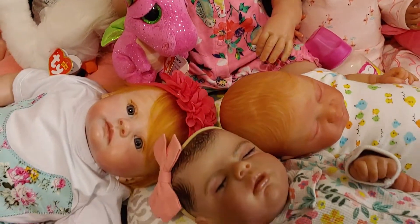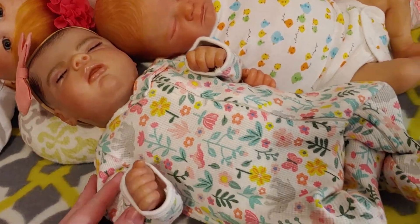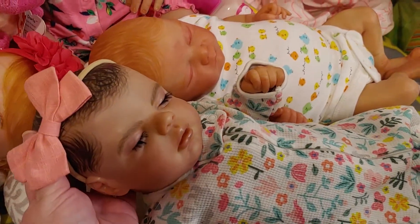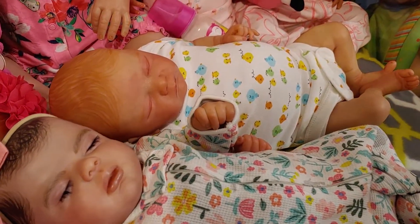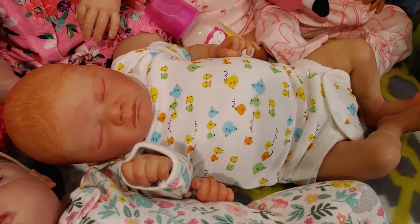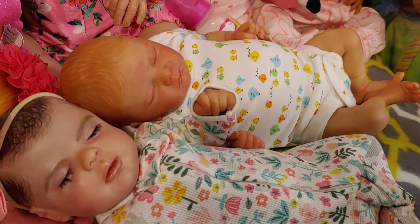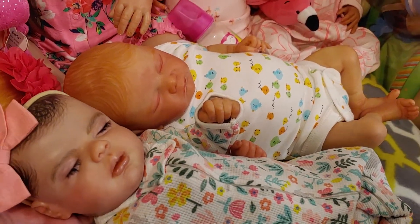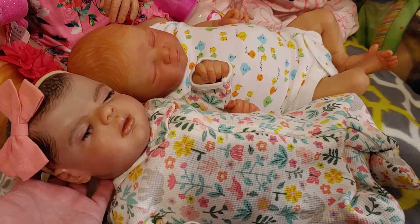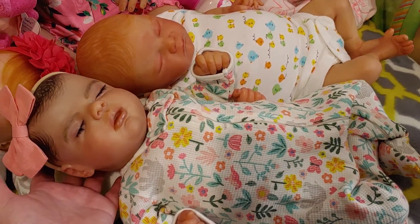And right next to her we have baby Bianca. If you recognize the outfit she's wearing and the bow, they belong to her brother — that's what Lakin came in. No worries, nothing goes to waste in this nursery. If the baby becomes a girl I have plenty of girls stuff, and if a boy, then all the stuff goes to the girls. Bianca looks absolutely adorable in his old outfit.